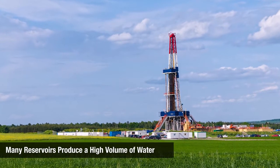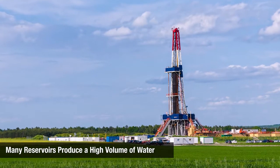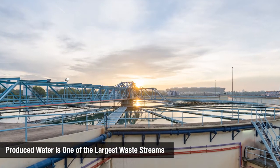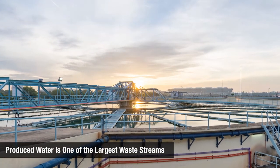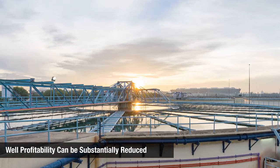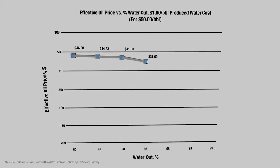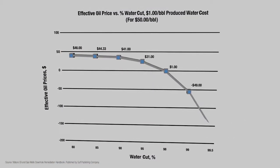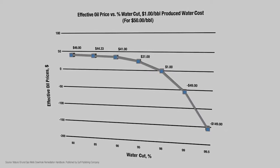Many reservoirs in North America produce a high volume of water along with hydrocarbon production over the life of the well. Produced water is one of the largest waste streams associated with producing wells and carries a significant cost to the industry. Well profitability can be substantially reduced due to high wastewater disposal costs. The true price per barrel of oil can be determined after taking into account the percentage of water compared to oil. The chart shows how the effective price of oil decreases as the water cut increases — this is with just a $1 per barrel produced water cost.